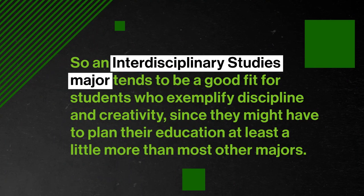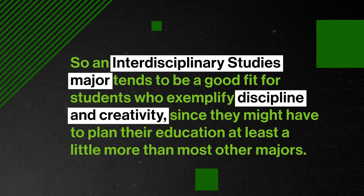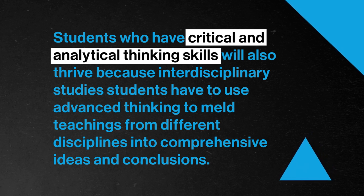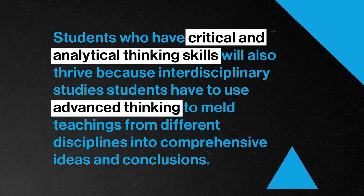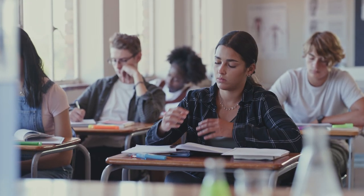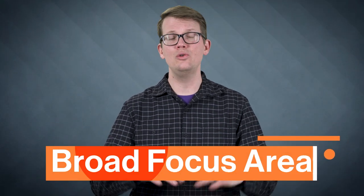So an interdisciplinary studies major tends to be a good fit for students who exemplify discipline and creativity, since they might have to plan their education at least a little bit more than most other majors. Students who have critical and analytical thinking skills will also thrive, because interdisciplinary studies students have to use advanced thinking to meld teachings from different disciplines into comprehensive ideas and conclusions. While the idea of creating your own major might sound exciting and liberating, it comes with a few disadvantages. Interdisciplinary studies majors sometimes find that it can be difficult to transition between courses, since they can be so vastly different — switching from Renaissance art history to intermediate accounting can be a tricky change of pace, but you get used to it eventually. You also might find that choosing a specific interdisciplinary studies major can limit you if you decide to change careers in the future, which is why it can be valuable to choose a broad focus area.